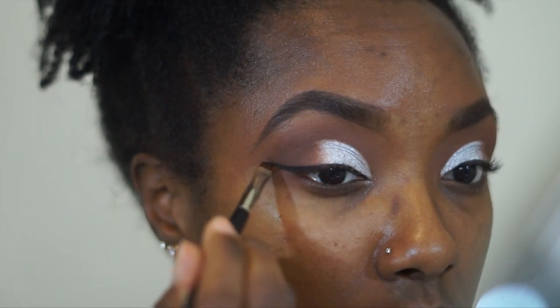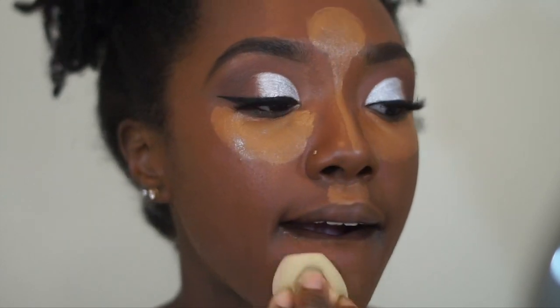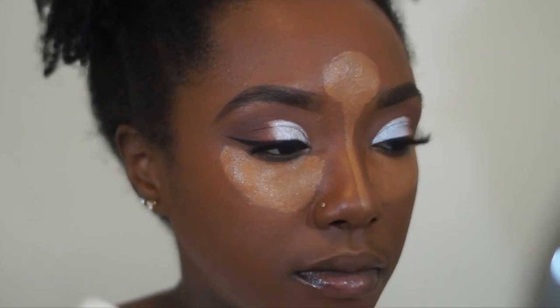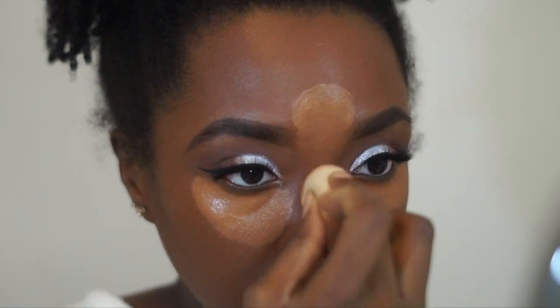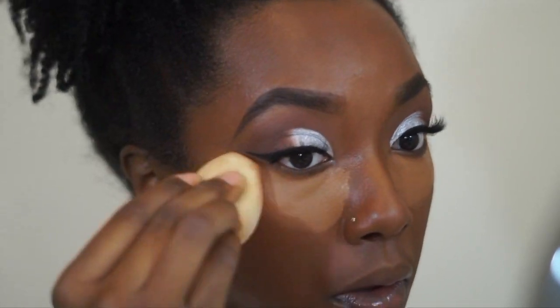I fast-forwarded and did my face off camera. I used my MAC Studio Fix Fluid in NW50, my NARS Radiant Creamy Concealer in Amande, and then I set all of that with my Sacha Buttercup contour and my True Complexion palette.